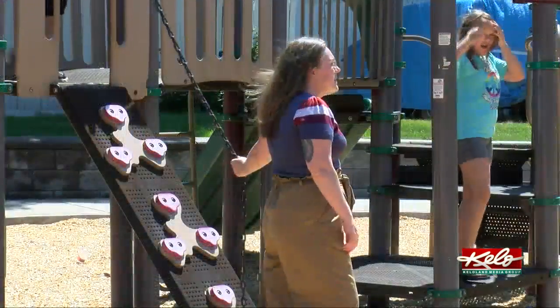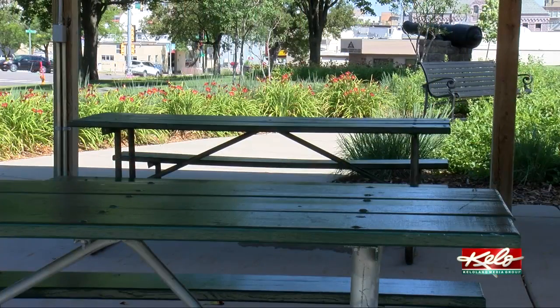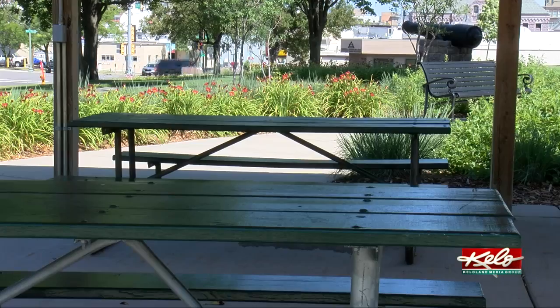The association used the grant to commission artists from the neighboring area to design and paint four of these tables in whichever way the artist pleased. Sioux Falls is doing just a great job at adding the arts.